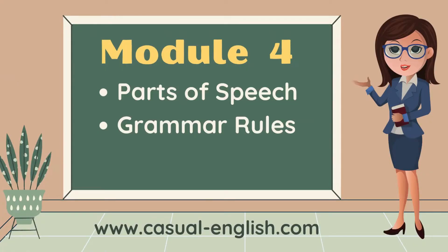Module 4: parts of speech and grammar rules. Now, this could be a heavy topic, but we're going to take it in small chunks and have fun with it.